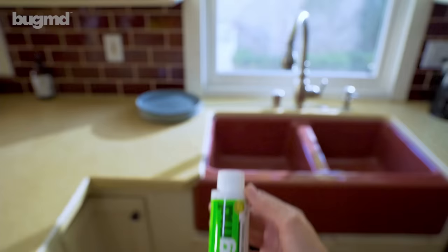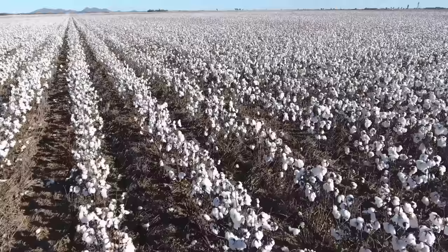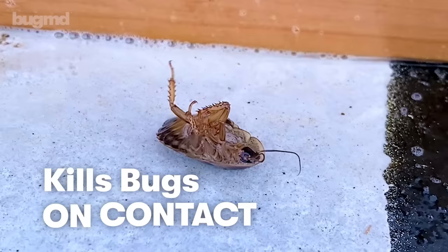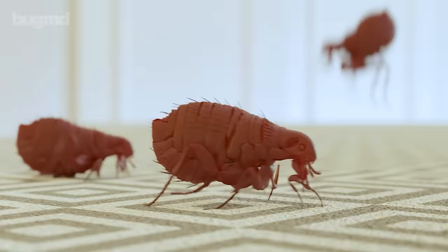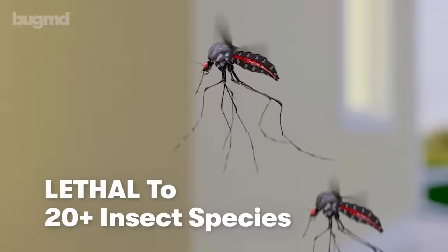This powerful plant-based formula is derived straight from Mother Nature, and it's proven to kill creepy crawlies in the blink of an eye. It features clove oil and cottonseed oil, a dynamic duo that's lethal to over 20 insect species, yet completely safe for people and pets.